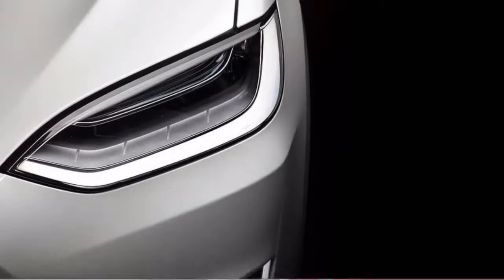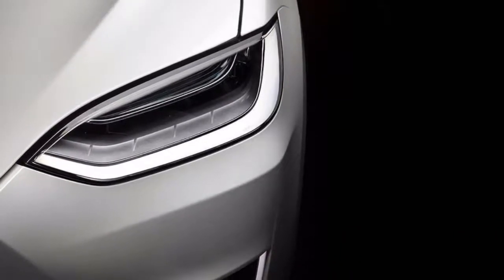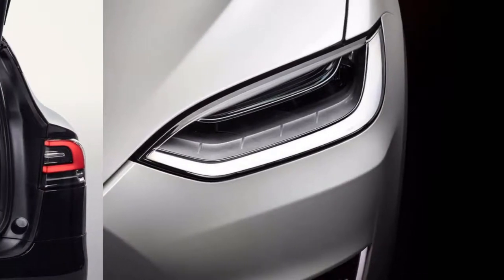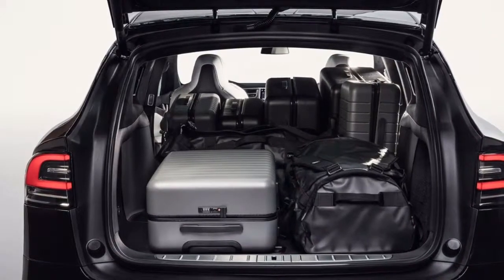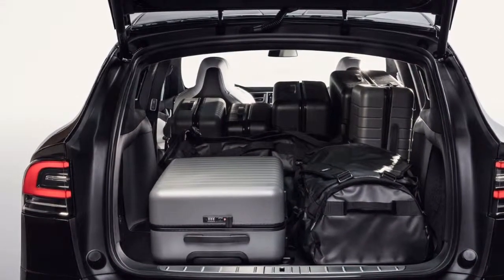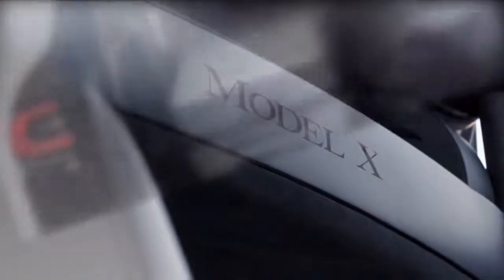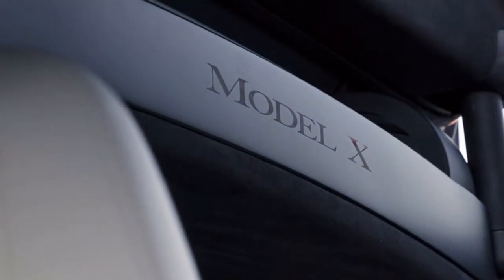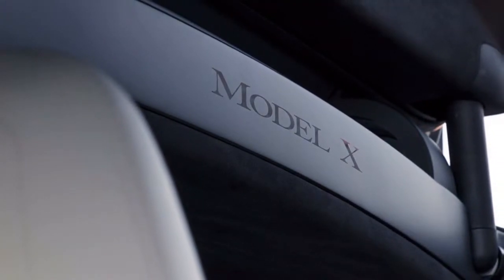The all-electric 2018 Tesla Model X gets our most elevated rating for energy efficiency and environmental impact. Each variant of the 2018 Tesla Model X is a battery-electric utility vehicle that has no tailpipe, and subsequently emits nothing from the vehicle. That wins it our best green score of 10 out of 10.